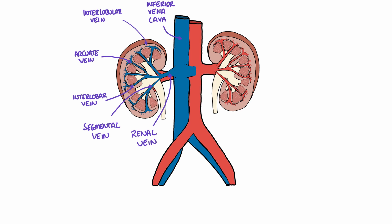The area at which the renal artery enters the kidney, and where the renal vein exits the kidney, is called the hilum.